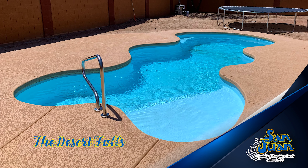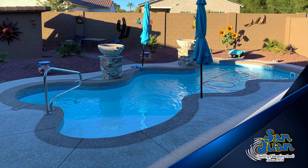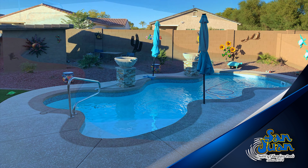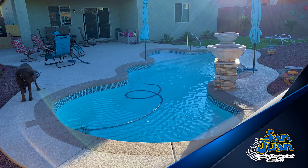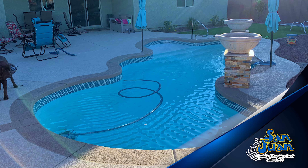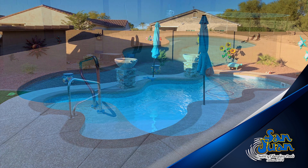The Desert Falls is a very popular pool model that provides the user with lots of versatility due to its freeform design. It has an overall length of 28 feet 9.75 inches and a maximum depth of 61.25 inches. This pool is very popular for homes that have a moderate amount of space in their backyards.